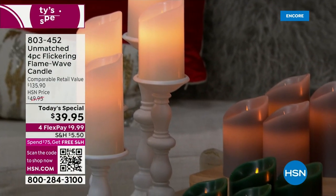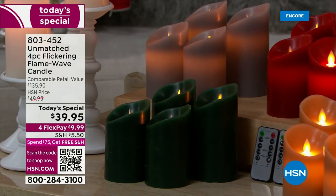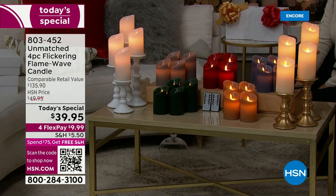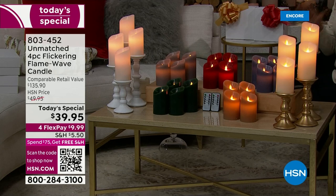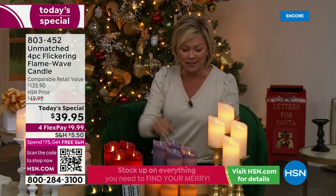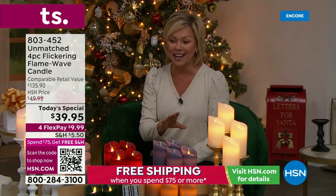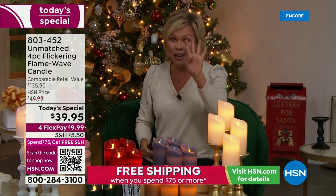Oh my gosh, there's nothing better to set the mood than beautiful flickering candles. Do these not look absolutely real? These are brand new — not only made of real wax, they are patented with a real flame flicker. Totally patented. Never have we offered more realistic candles here at HSN.